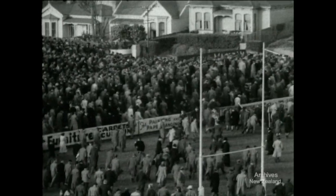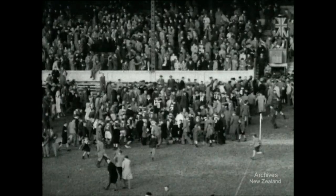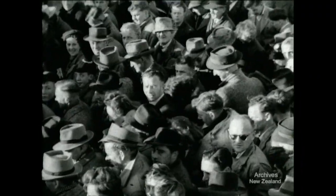A fine effort by the youthful Australian team, and the first time the All Blacks have been defeated on Athletic Park. Oh, let's go home and listen to the cricket.